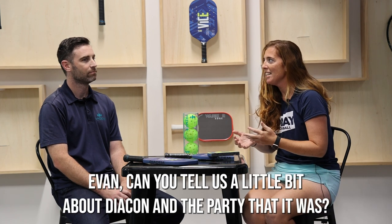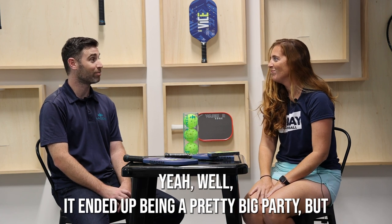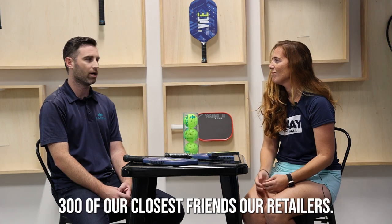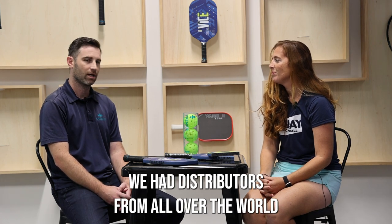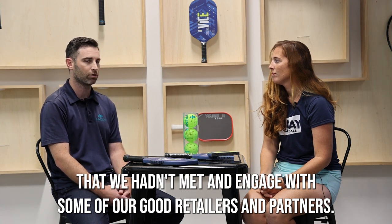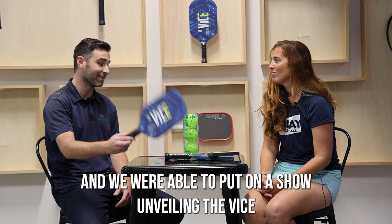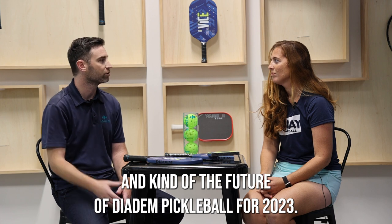Evan, can you tell us a little bit about Diacon and the party that it was? It ended up being a pretty big party, but it was a great event for us. 300 of our closest friends, our retailers — we had distributors from all over the world come to the Hard Rock. It was a chance for us to meet some people we hadn't met and re-engage with our good retailers and partners. We were able to put on a show unveiling the Vice and the future of Diadem Pickleball for 2023.